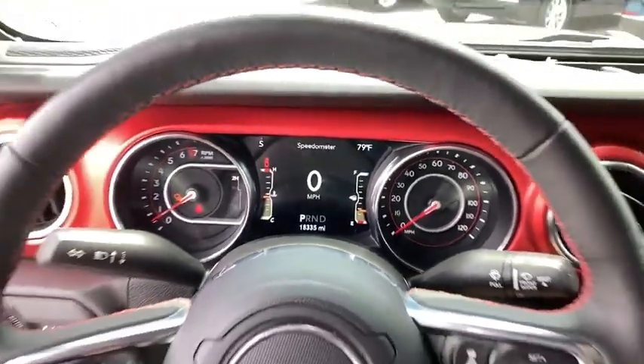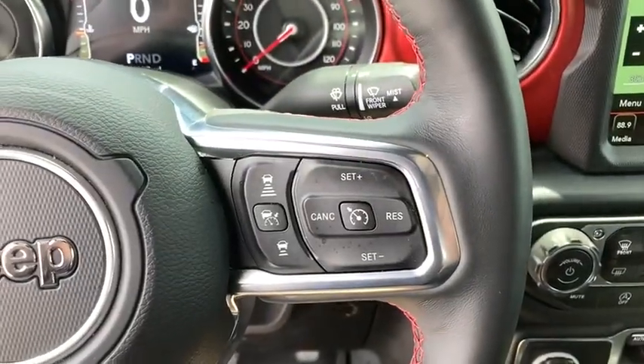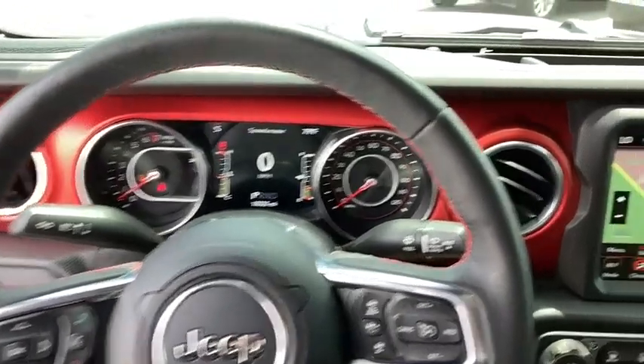Power windows, trip computer, electronic stability control, compass, fog lights, brake assist, tachometer, panic alarm, remote keyless entry.